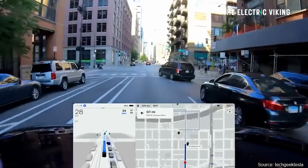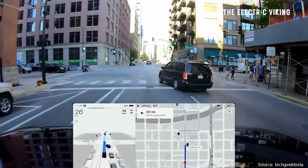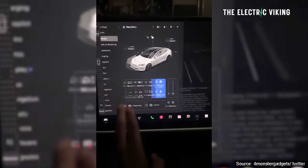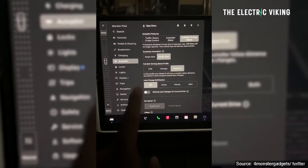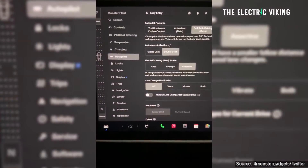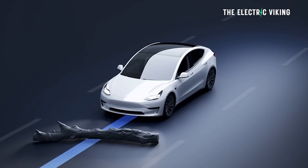Tesla has begun rolling out its full self-driving beta software for vehicles equipped with hardware 4, and a few of the company's customers in North America reported this a few hours ago. The owner of a Tesla Model Y reported that his car received the 2023-26-11 update, and along with it, full self-driving beta was loaded onto the car. This was an interesting surprise — he didn't expect to get it. So far, this is the first known hardware 4 equipped vehicle to receive full self-driving beta.